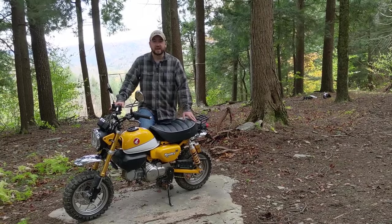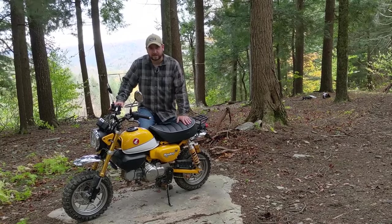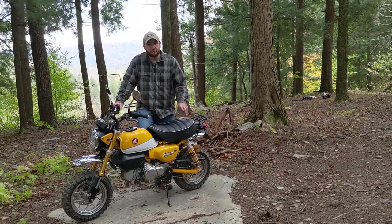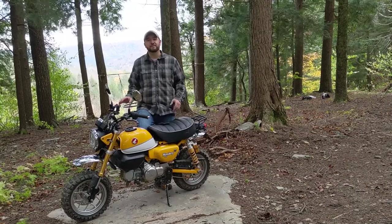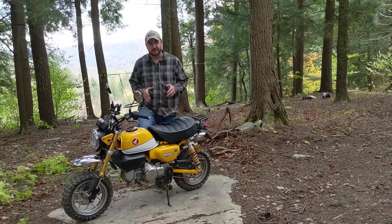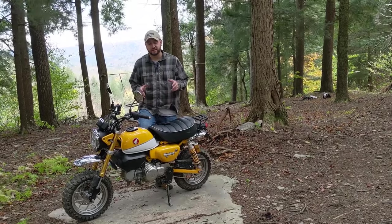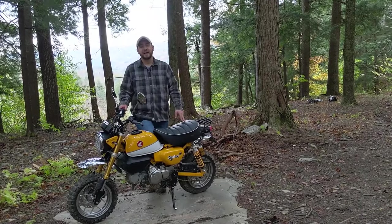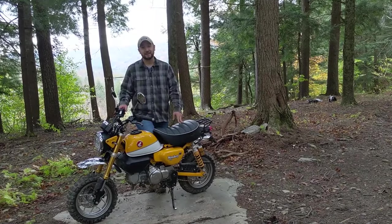Hey, Downstater here. So today we are reviewing a bike that has been a long time coming. This is the Honda Monkey 125. There are few motorcycles in the world right now that have gotten me as excited as this bike has, and I'll get into exactly why. Starting in 2019, Honda really took it up another step and brought out this little pisser right here.